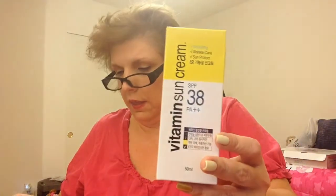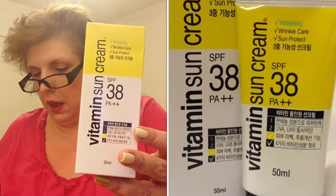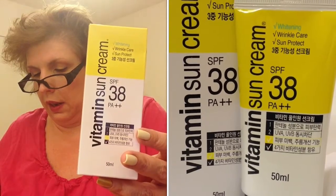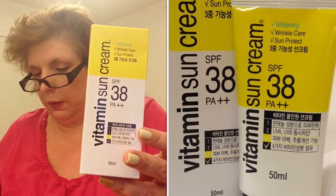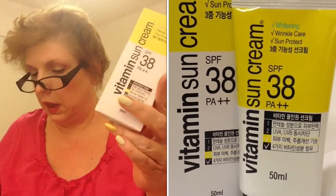The next product is the Evas Vitamin Sun Cream. It is for UV protection, SPF 38. You could use it on your face — it's whitening, wrinkle care, and sun protect. So it's a multi-use UV skin protection cream. That's kind of neat.